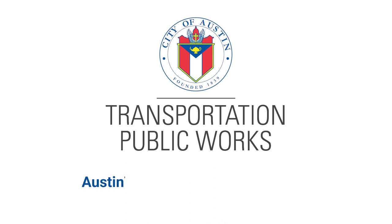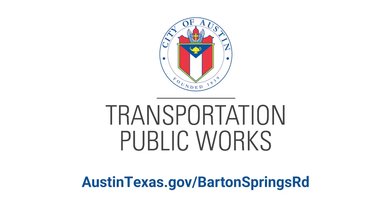You can find additional information on this proposed pilot project and provide feedback by going to austintexas.gov/Spartan Springs Road.